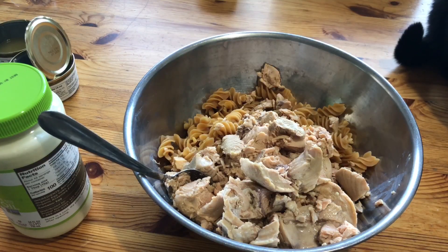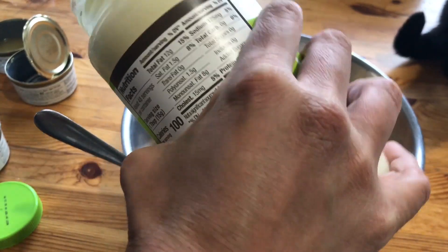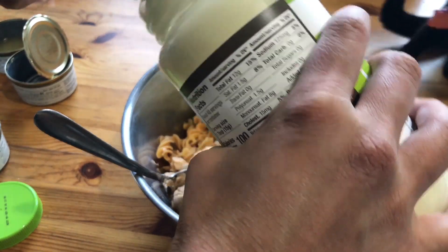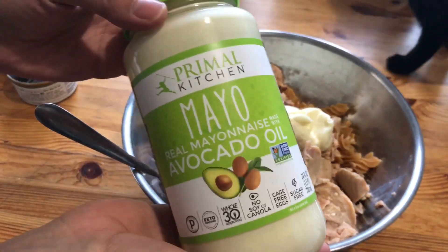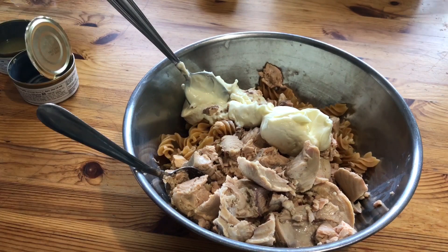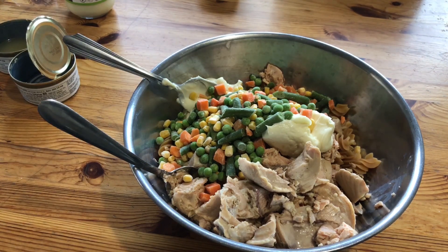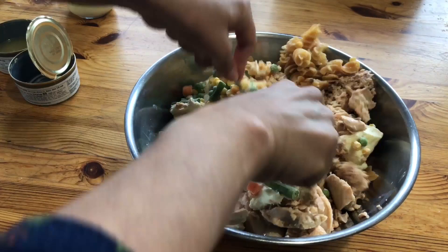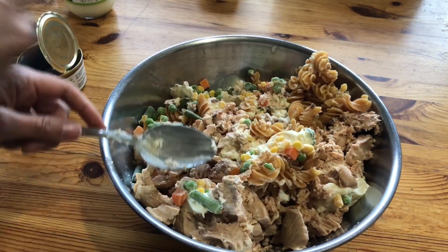Now that we've got all the protein in there, we're going to add some avocado oil mayonnaise. You can get this particular mayonnaise at Costco — it's delicious. Primal Kitchen avocado oil mayo. Now I'm going to add some mixed vegetables. Usually I just add peas to this recipe, but we had mixed vegetables on hand today. This recipe is customizable and very forgiving. After we've done all that, we're going to mix it all up and stir it together.